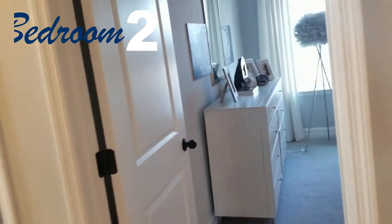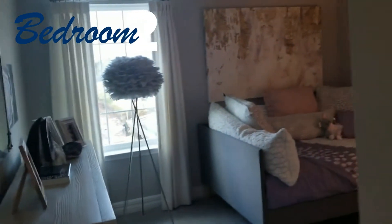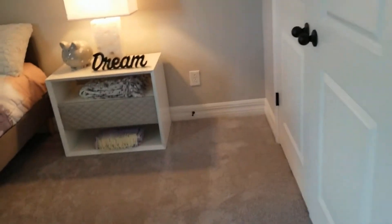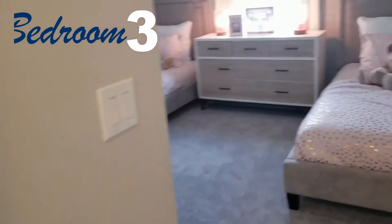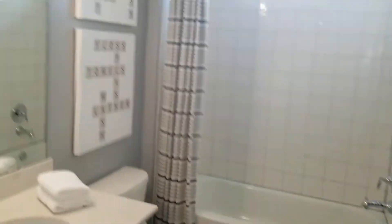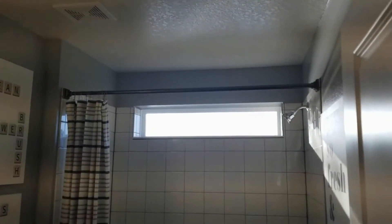We have another bedroom here — this is bedroom two; the master was downstairs. From there we have another bedroom as well. This builder has this model in three different brand-new subdivisions in St. Cloud.